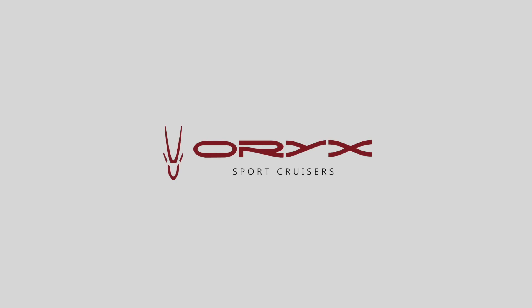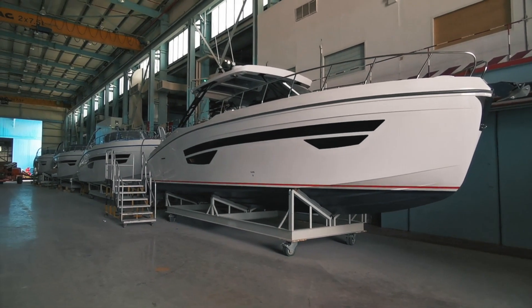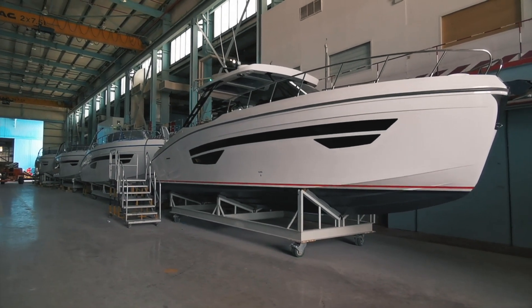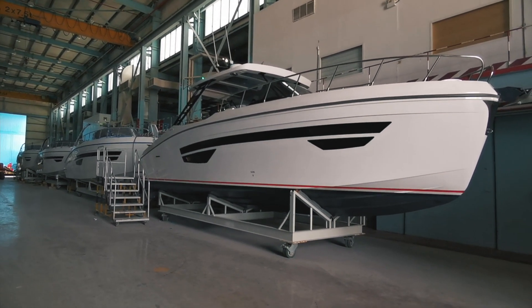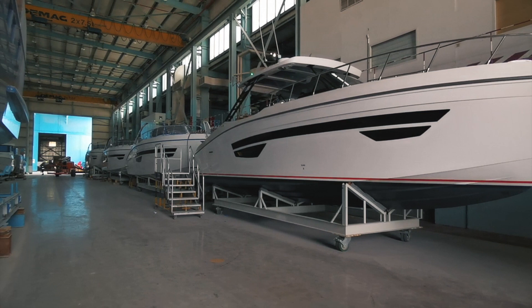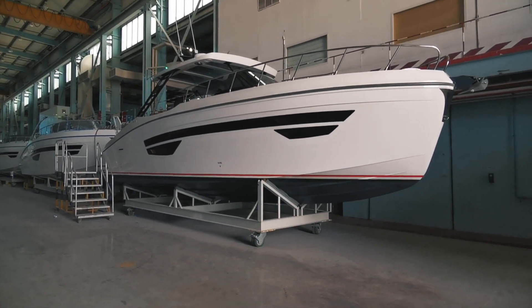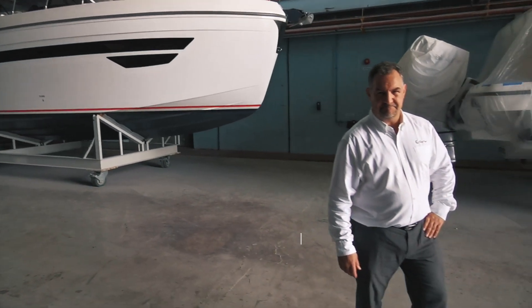Hello everyone, I hope you're okay and safe at home. We are in the factory in Umm Al Quwain and we're bringing you this virtual experience to give you a first-hand tour on board our boats. We will be starting with the RX 379, as you can see here. Mr. Paul Gray, Chief Operating Officer at Gulfcraft, will be giving us the tour.